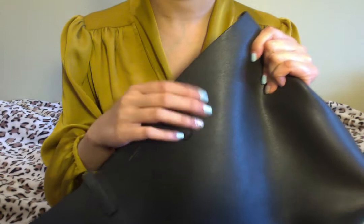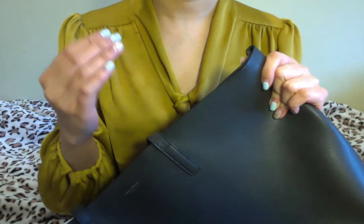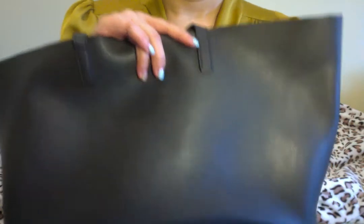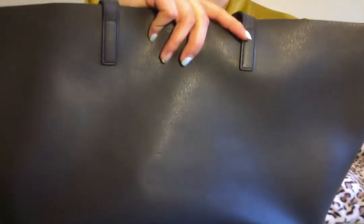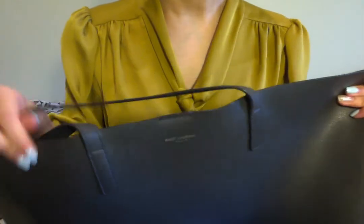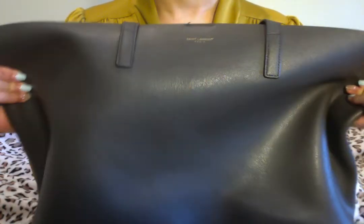I want to show you how amazing this bag is. I actually got this bag back in 2016, so it has been almost four years. I want to show you guys in much more detail how I've been wearing this bag, how much wear and tear there is, and give you more details about it.